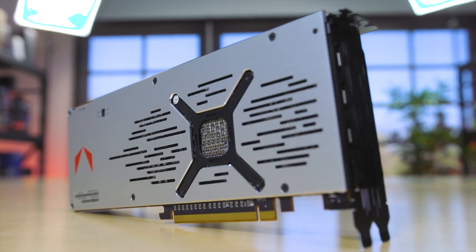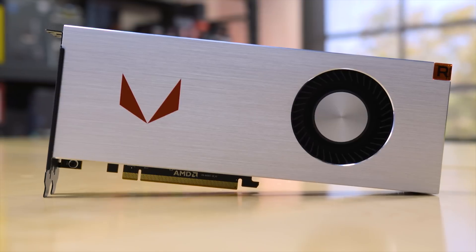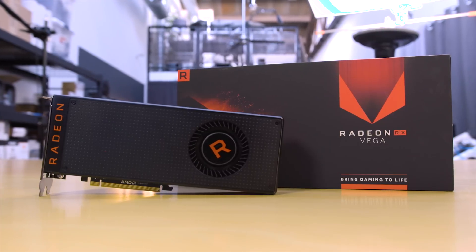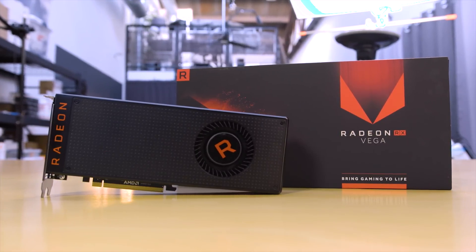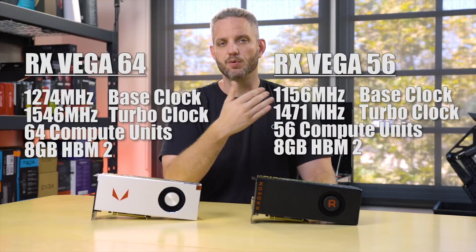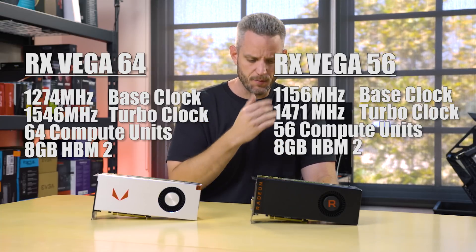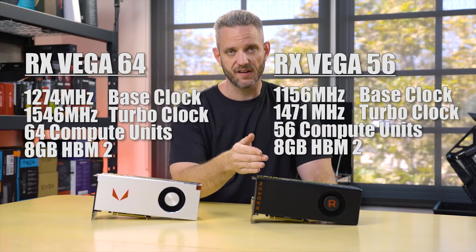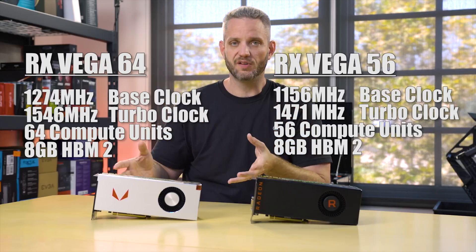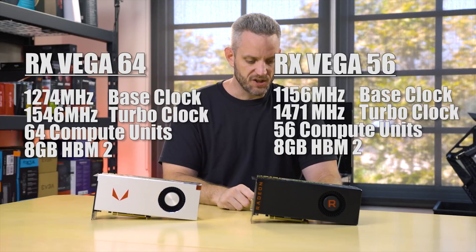We're going to do a quick rundown of specs. The Vega 64 has 64 compute units — that's why it's called Vega 64. And the Vega 56 has 56. When it comes to core speed, we have a 1247 megahertz clock speed on the 64 with a turbo clock of 1546. The Vega 56 comes in at 1156 megahertz with a 1471 megahertz turbo clock. I'm impressed they've been able to pull more clock speed out of the HBM2, especially coming from HBM1.